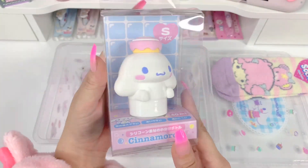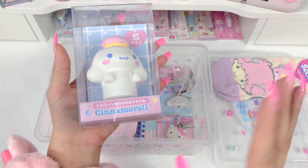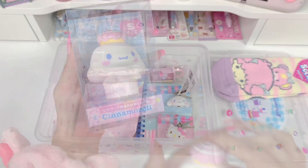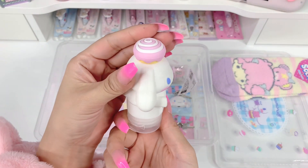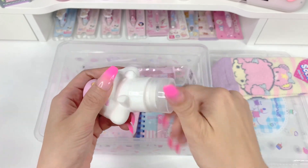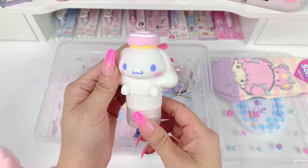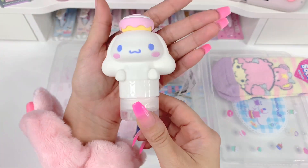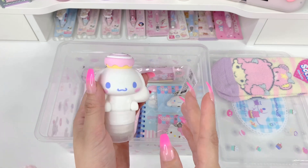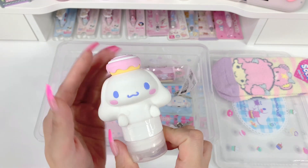Next item is a Cinnamoroll silicone bottle — I've shown these to you before but I'll take this one out to show you. You can just unscrew it here, add your lotion, hand sanitizer, or whatever you like, screw it back on, and squeeze it right out. I've shown you the medium sizes before. I got the small Kuromi My Melody and now I've got the small Cinnamoroll version. You don't have to use it in your bag — you can just have it as a shelf decoration or on your desk. I love his little Cinnamoroll roll on his head — so cute.